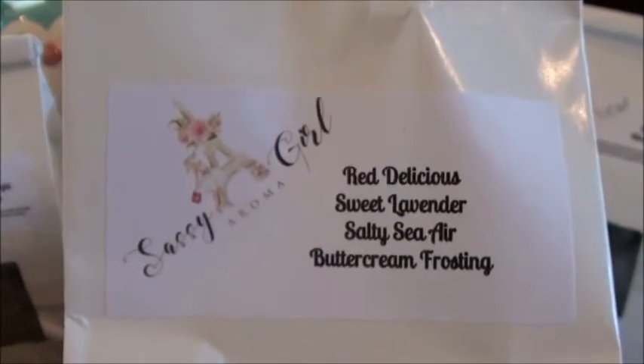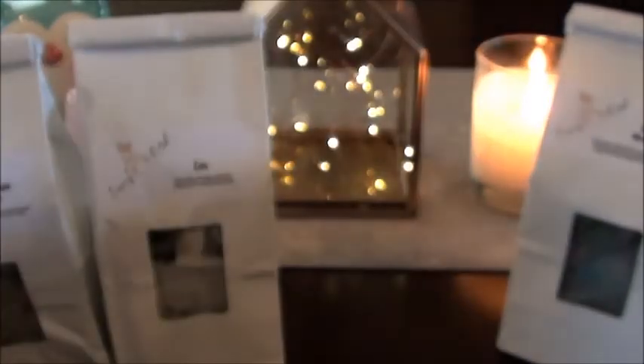This is one that Candy got that piqued my interest and made me order again — Red Delicious, Sweet Lavender, Salty Sea Air, and Buttercream Frosting. I was like, how in the hell did I miss that blend? This one is super fun with the colors — love the colors on that one. It's pretty strong on the red delicious apple, and I can smell the salty sea air. I'm guessing the buttercream frosting is just toning it all down because I don't really smell that, but the frosting kind of tones down the apples, the salty sea air, and the lavender.